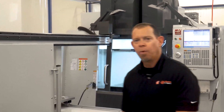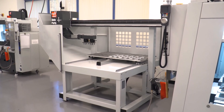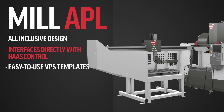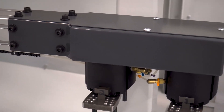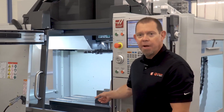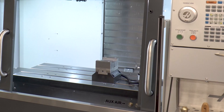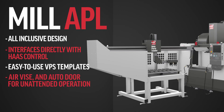Right next to the CM1, we've got the mill version of the APL. Same great programming method — everything's programmed through the Haas control using VPS templates and the remote jog handle — but a little different configuration. We've got two grippers, one for loading and one for unloading, same great programming features, and we've also got an air vise provision. So when you're running unattended, you've got auto door, air vise, and complete unattended operation.